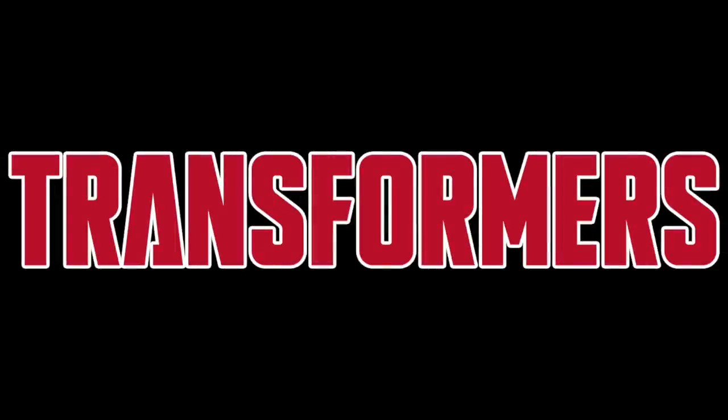Hello everybody and welcome back to the channel. For today's video we're going to be discussing all of the latest news, reveals and leaks for the upcoming Transformers range. Today's video will be split into two segments: the first half discussing official reveals courtesy of Takara Tomy, and the second breaking down the leak listings for Transformers Legacy Year 2.